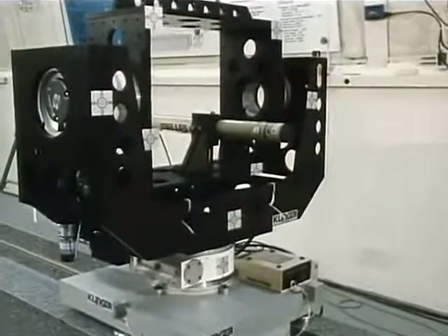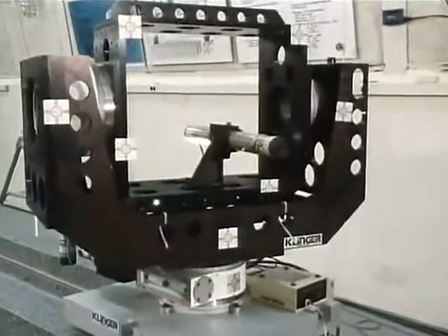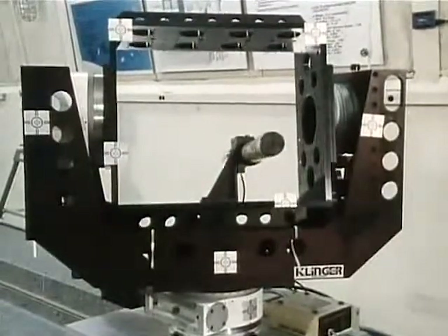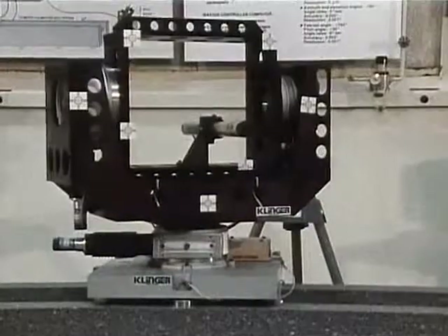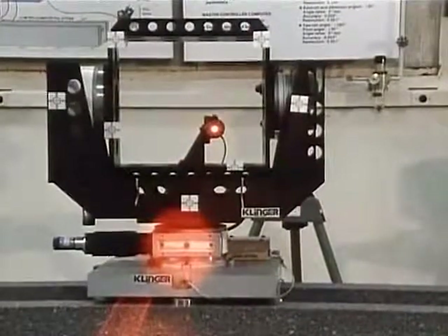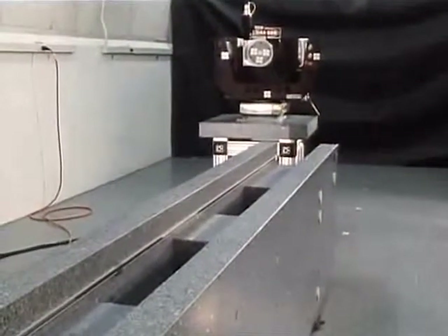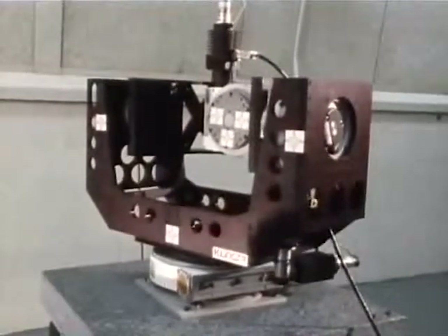Two rotational stages on top of the range carriage provide azimuth and elevation. Referred to as the sensor gimbal mount, this entire assembly can safely support a sensor weighing up to 40 kilograms. Here, a laser is mounted on the sensor gimbal mount to simulate a docking sensor prototype. A separate, movable granite table, designated the target gimbal mount, is offset from the granite rail.